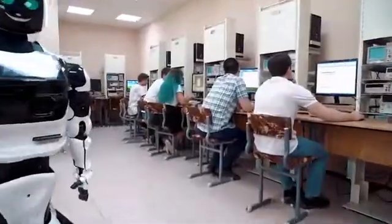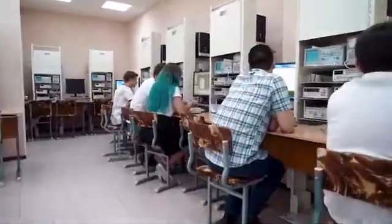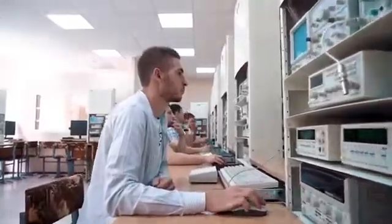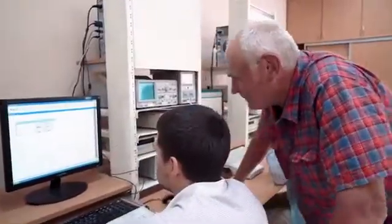Further, students learn about the architecture of the robot and the main elements of the operating system ROS. Here, the operating system commands and communication options between the operating system nodes are described.